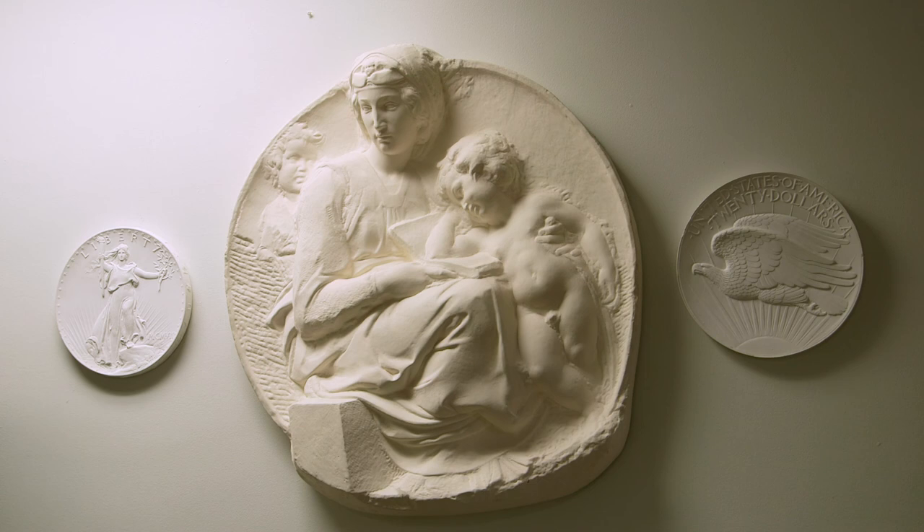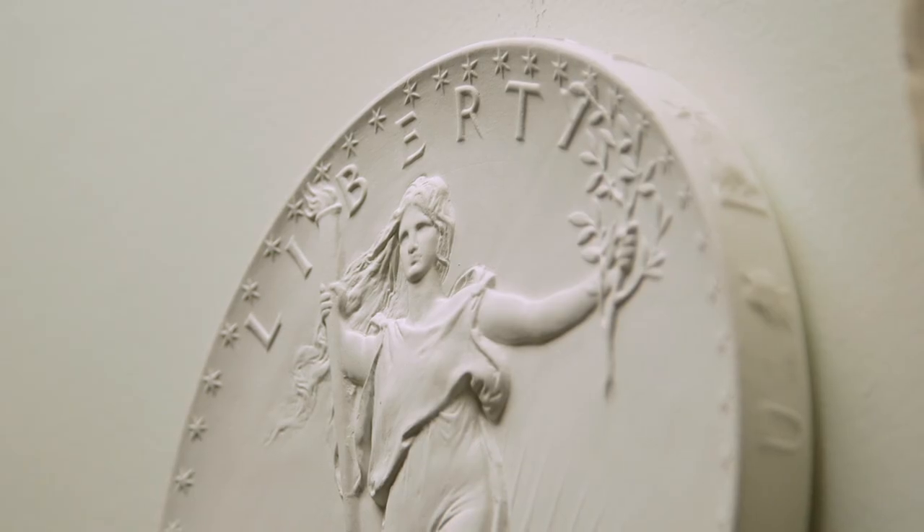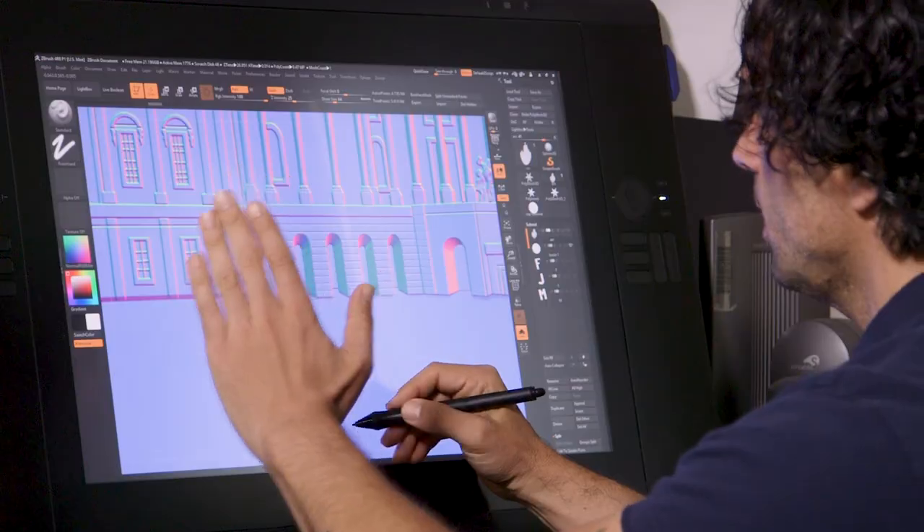Phoebe sculpts in clay and plaster — she's a master craftsperson at that. There's Renata, who sculpts in clay and plaster or sometimes directly in software. And I worked exclusively digitally. I was the first person hired by the Mint to sculpt digitally, full time.